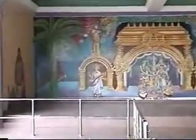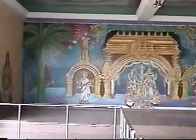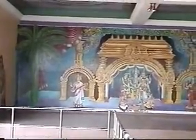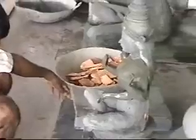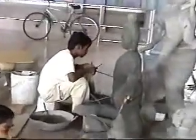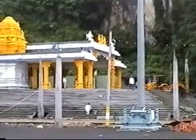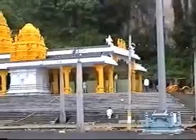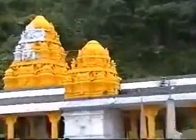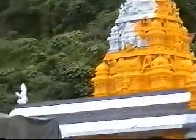It never stops — things are in continuous construction. One can see the skill of the artisans here. This is another temple under construction, as you can see from the incomplete painting.